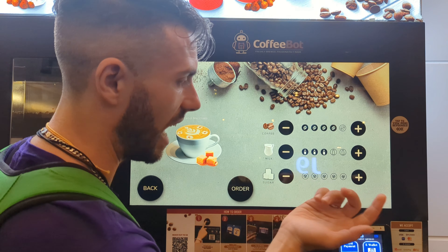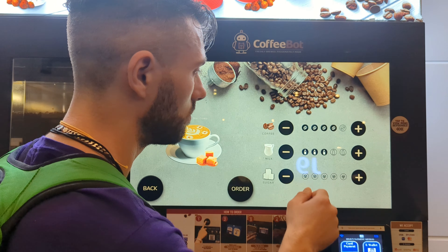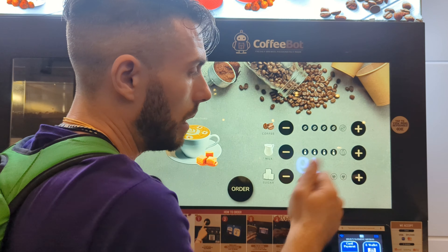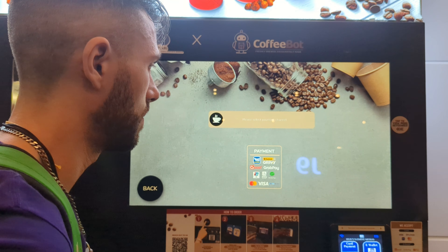You can change the caffeine level — let's kick it up a notch. And you can modify your sugar level; I'm not gonna have any added sugar. You can modify the milk level too. I'm gonna add another milk — I don't know, let's see.